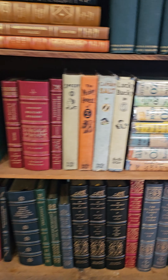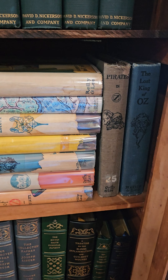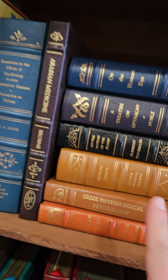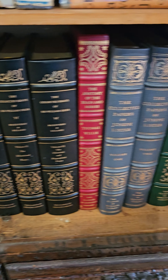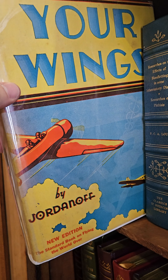Over here we have some more Wizard of Oz, some more Myths and Legends, and a bunch of Classics of Medicine Library. I think these are mostly Military Fiction.